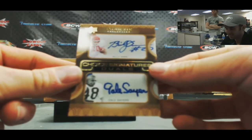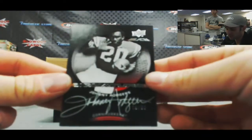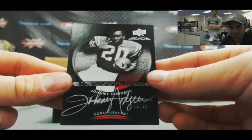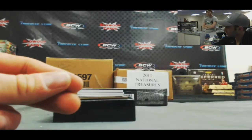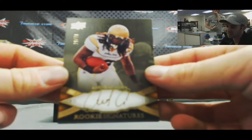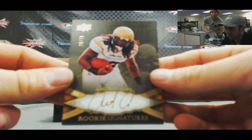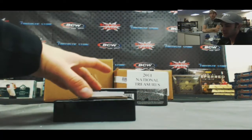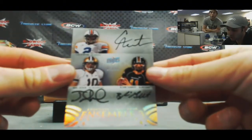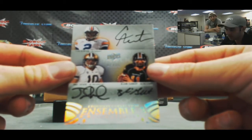Then we've got a UD Black — Johnny Rogers, 29 of 60. I like the design of that card a lot — another Heisman Trophy winner. We've got a rookie autograph — Anthony Ashe. This next card is sick: 29 of 70. Check this one out — Ensemble three, triple autograph: Cam Newton, Jake Locker, and Blaine Gabbert, numbered 1 of 15. Nice card — that is so clean looking.